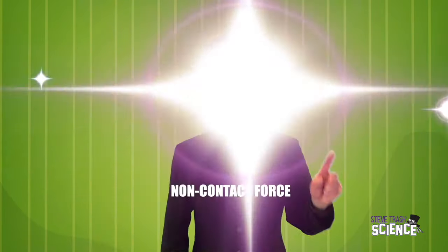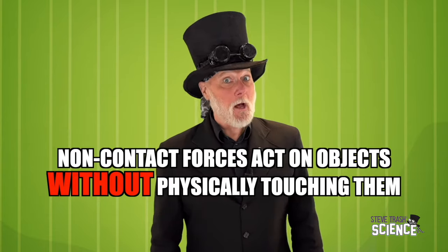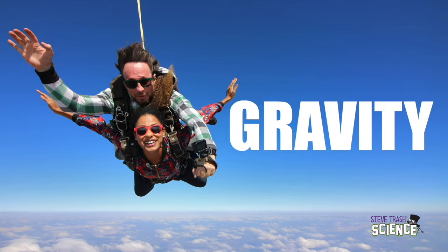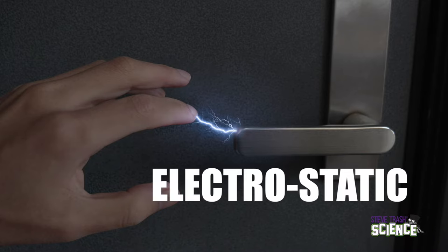Today we're going to talk about non-contact forces. There are basically three types: gravitational, magnetic, and electrostatic force. Non-contact forces act on objects without physically touching them. Gravity pulling skydivers towards Earth is a non-contact force, and magnets picking up paper clips is a non-contact force. Ever drag your feet across the rug and then get a shock from your doorknob? This is a great example of electrostatic force — it is a non-contact force.